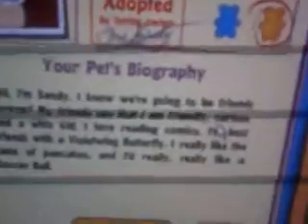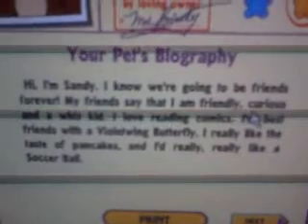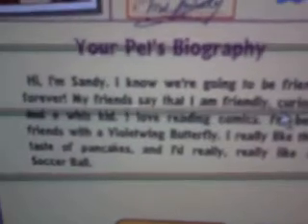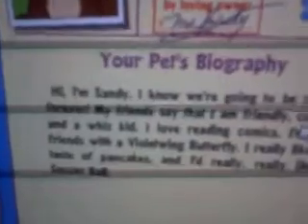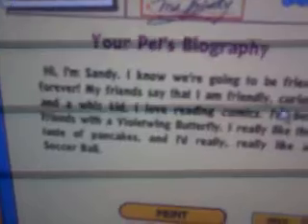She doesn't have her whiskers, but it's okay. Her name is Sandy. Her birthday's October 10th. She's a red squirrel. She's a girl. Here's what her bio says: 'Hi, I'm Sandy. I know we're going to be friends forever. My friends say that I'm friendly, curious, and a whiz kid. I love reading comics. I'm best friends with the Violet-Winged Butterfly. I really like the taste of pancakes and I really, really like a soccer ball.' That's pretty cool.